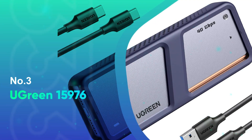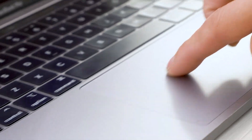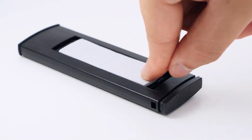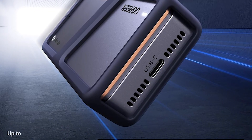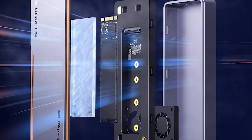Number 3: Ugreen 15976. Durability is essential when it comes to an NVMe M.2 SSD enclosure, and the Ugreen 15976 delivers just that. With a pure aluminum alloy casing, it excels at heat dissipation, ensuring your SSD stays cool even during heavy use. This triple-heat dissipation system includes a silicone thermal pad and a high-speed cooling fan, keeping temperatures in check and enhancing drive stability. The intelligent PWM turbofan adjusts automatically to maintain safe temperatures, extending the SSD's lifespan while operating quietly — perfect for those who need a robust, low-noise solution.